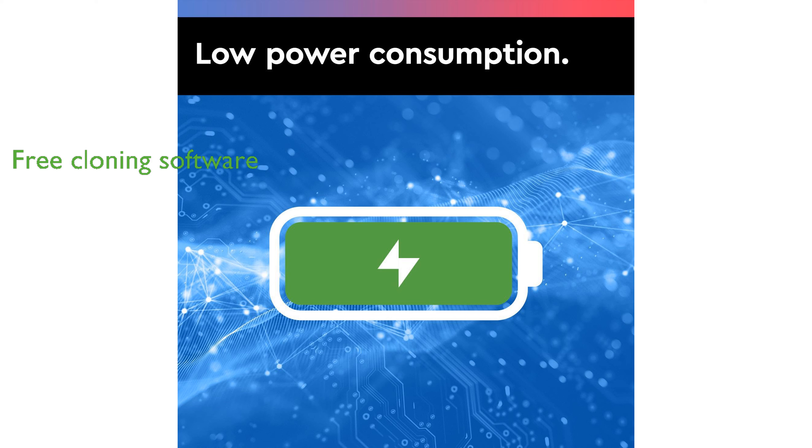Western Digital's reputation for quality and reliability is evident in this product, making it a trusted choice for many users.